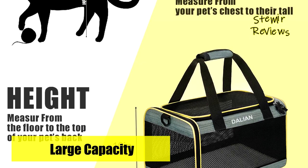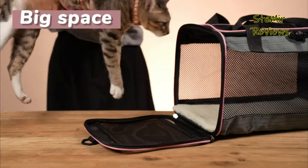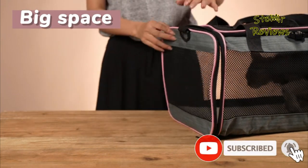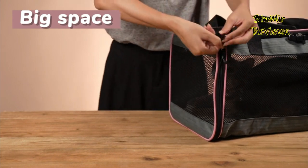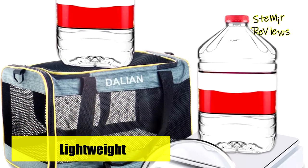The product boasts a stainless steel skeleton structure, ensuring product integrity and preventing collapse or distortion. The top portion can withstand pressure exceeding 25 pounds, effectively preventing pets from escaping. Mesh windows on the top and all four sides facilitate optimal airflow.